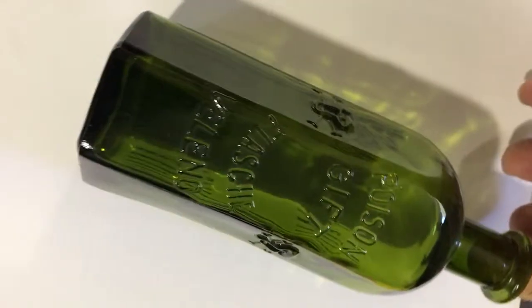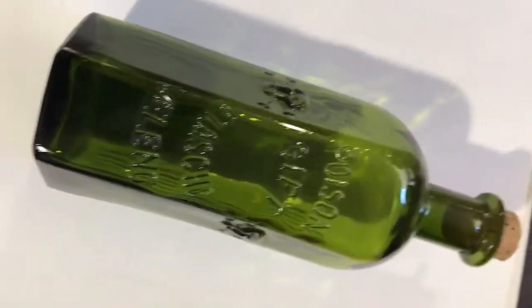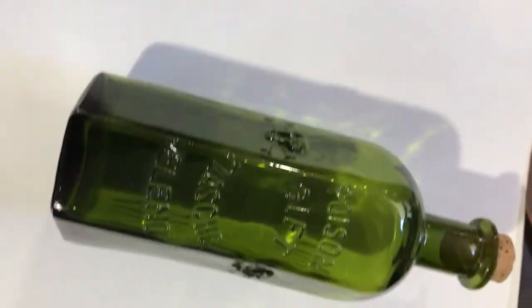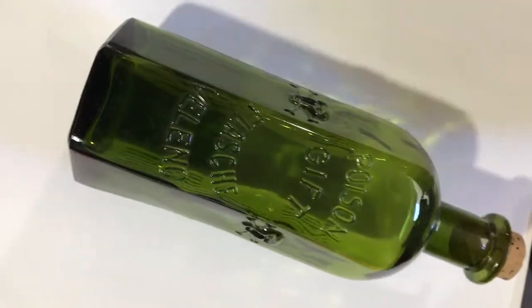Like I said, I've never seen one of these before besides this one. It's not recorded in the Kuhn book that I know of. Really nice shape. Got this one from Germany also.